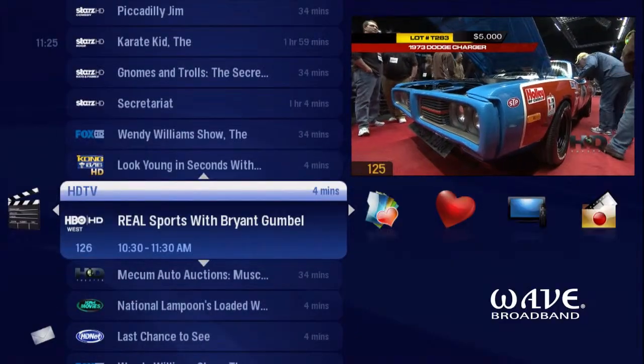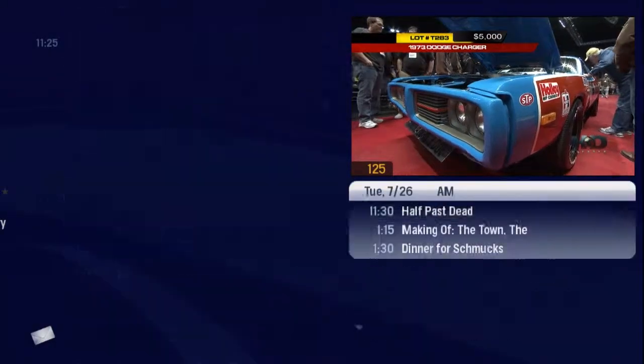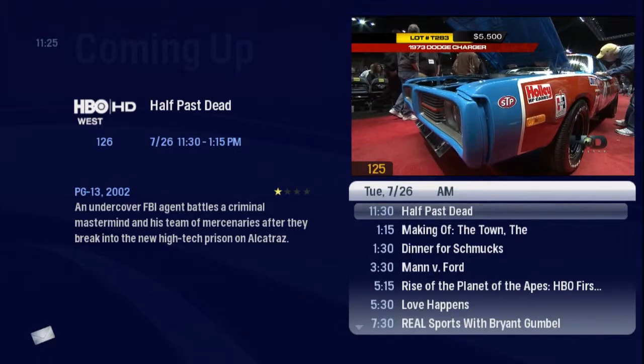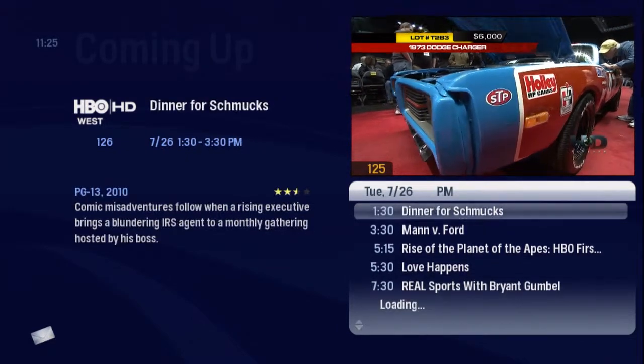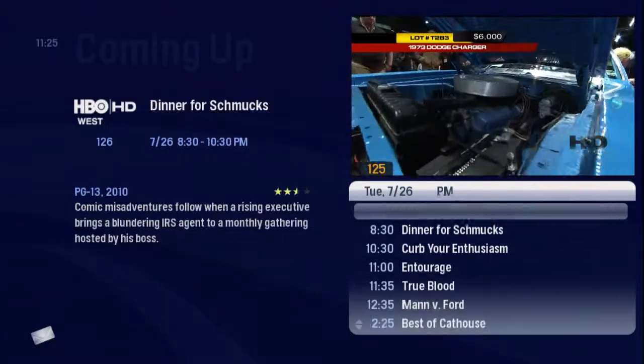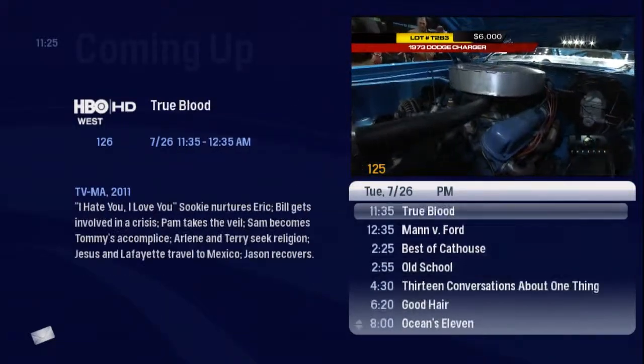Check what's coming up next on this channel. Just press the right arrow to highlight the preview panel, then scroll up or down. You can plan your night's viewing or schedule to record any of these shows.